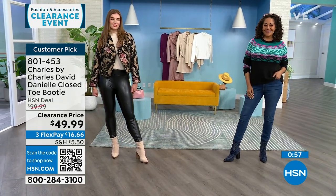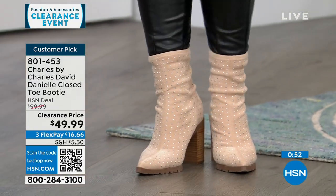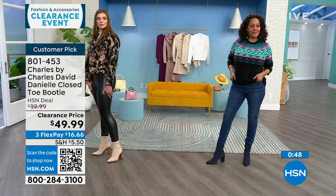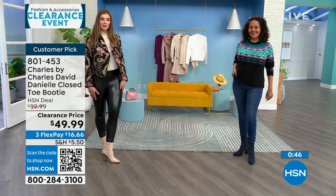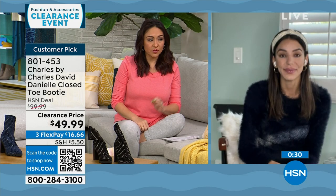Sizes 6 to 10 half and whole, 11 and 12 whole sizes only. If someone has never purchased a Charles by Charles David, what do you say size-wise? I always go true to size — I'm a 9½ and I go with a 9½. If you want to wear a thicker sock, you'll still be fine in this boot — enough surface area. The reviewers also said true to size.